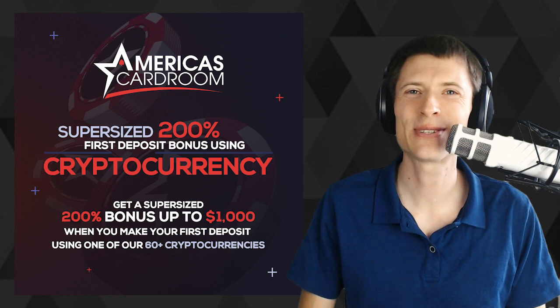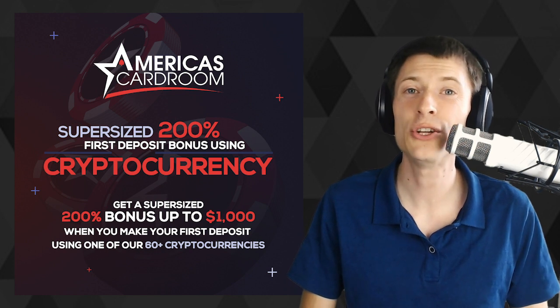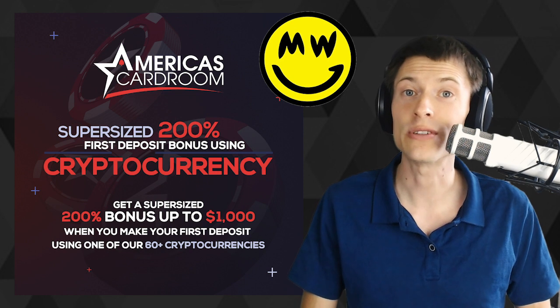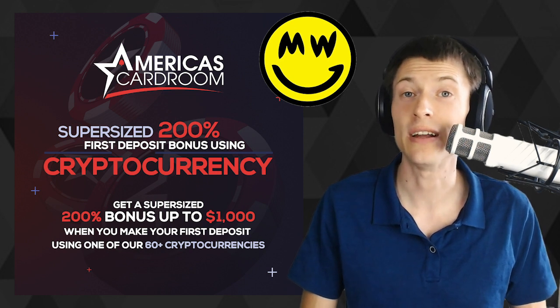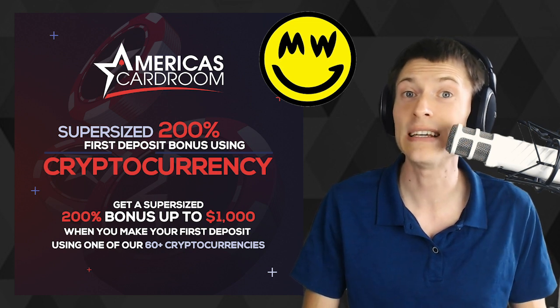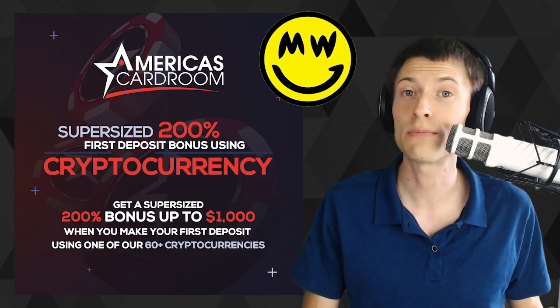Welcome to One Minute Crypto! I'm your host Chronos, and today I'm excited to talk about the launch of a new mobile wallet for Grin. Grin is a relatively new cryptocurrency that came out at the beginning of 2019, and I really like it for a couple of reasons. The biggest is probably its scalable privacy built directly into the blockchain's protocol.